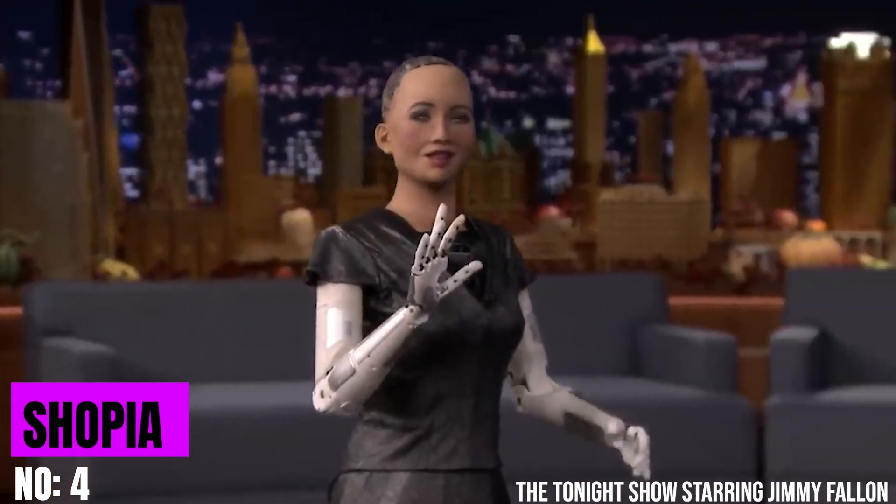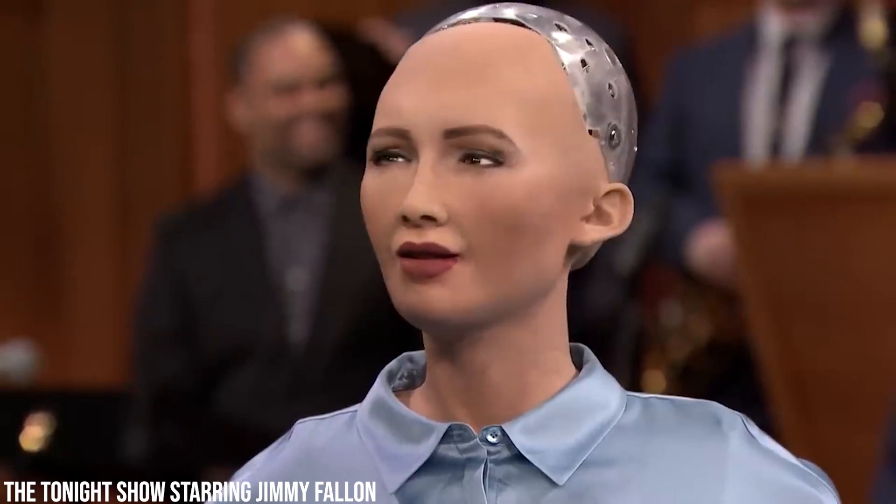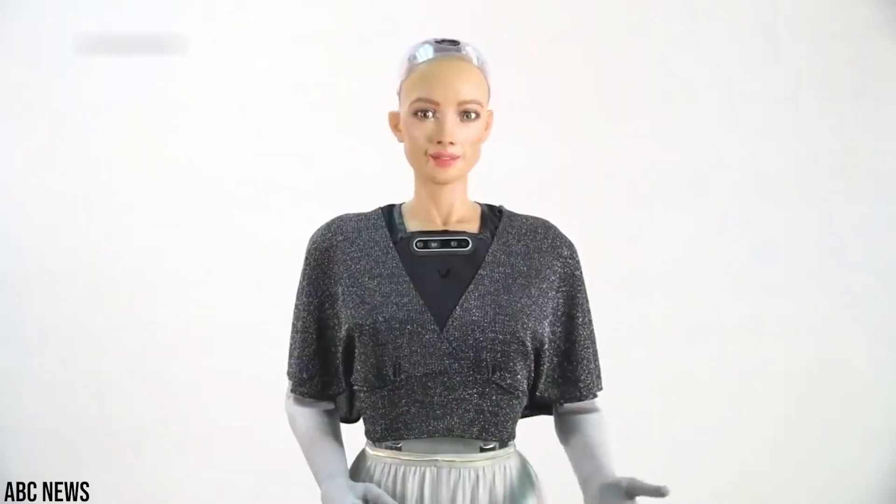Sophia. Next up is Sophia, a remarkable humanoid robot created by Hanson Robotics. Her defining features are her uncannily human-like appearance and her complex abilities to express emotions. Sophia's facial construction uses advanced material technology, which gives her a softer, more realistic look. Combined with simulations of every major muscle in the human face, she can generate a wide range of expressions such as joy, grief, curiosity, confusion, contemplation, sorrow, and frustration.